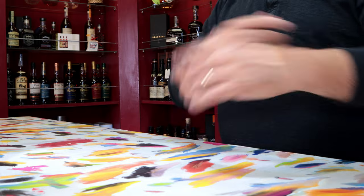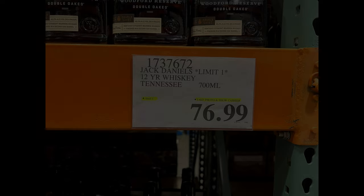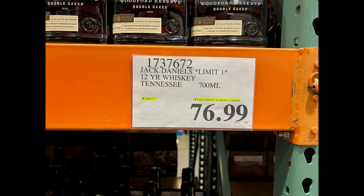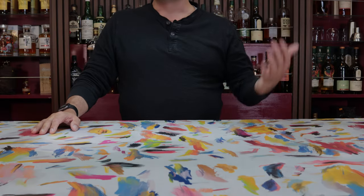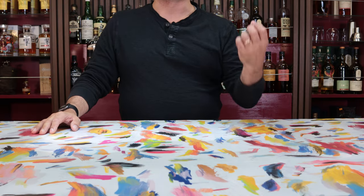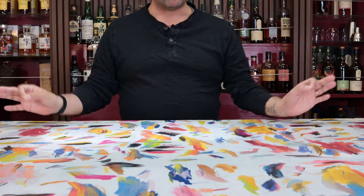Today we are doing our Whiskey Wanderer at the Costco Valencia, where we see some Jack Daniels 12, the Woodford Reserve Kentucky Derby Special Edition, and a whiskey I've been seeing over the last year or so but just can never seem to pull the trigger on — the Pinhook High Rye — and really a whole bunch more.